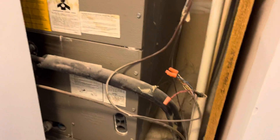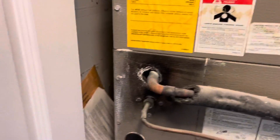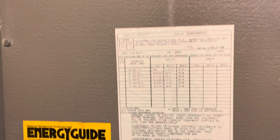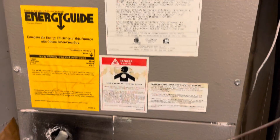The HVAC is a little bit older. Let's see if I can find out the age of it — not seeing the age on it here, but again, part of the home inspection process would be to have that inspected.